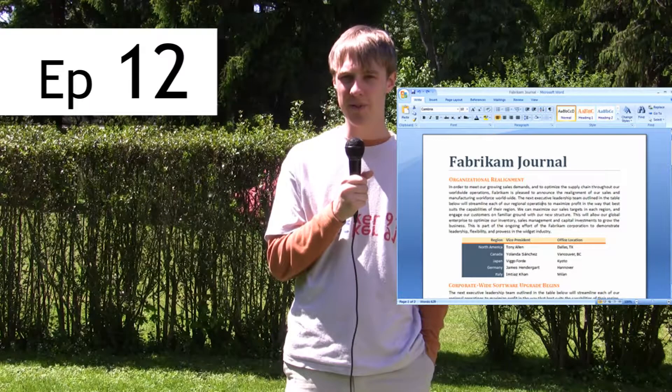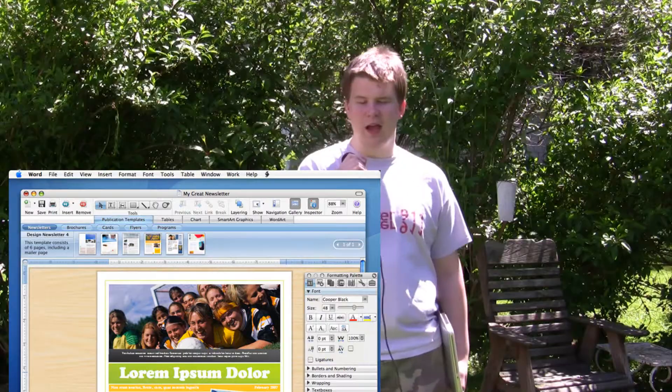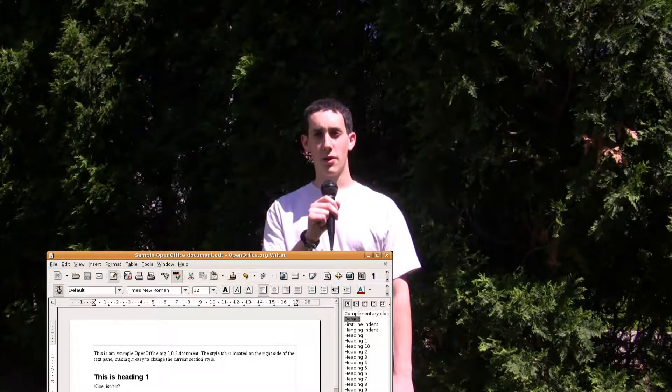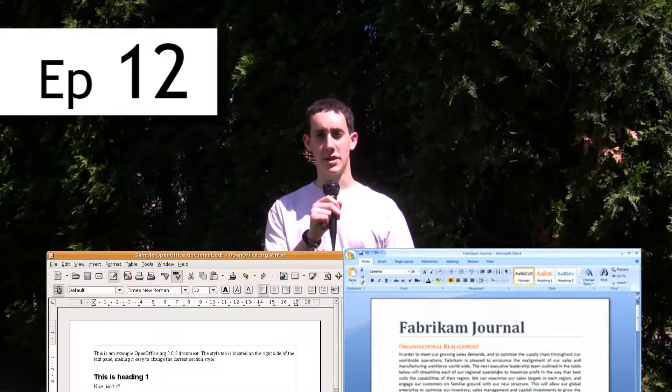Office suite: I use Office 2007. I use Office 2008 for the Macintosh. For Office, I either use Open Office or Google Docs. Open Office and Microsoft Office 2007.